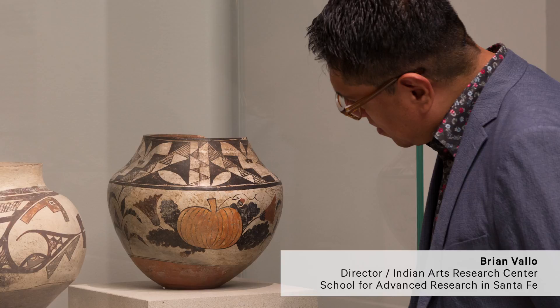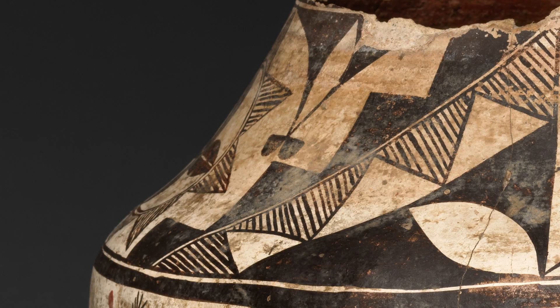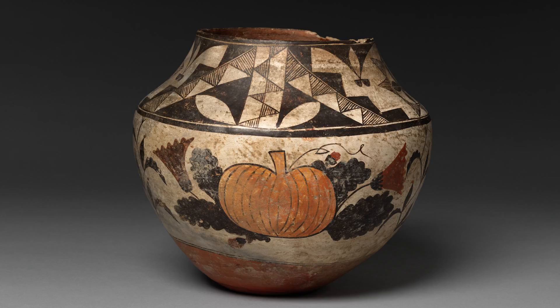When I first learned about the Diker collection, I was always intrigued by the pumpkin pot from Acoma. This is a water jar. It is very unique because of the design. While the form and the design on the neck are representative of a typical Acoma pot, the pumpkin design is just so unique.